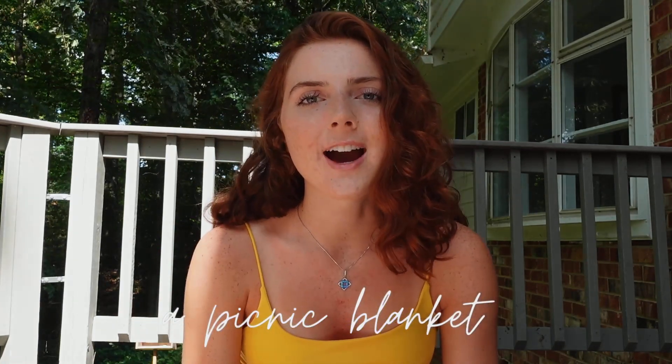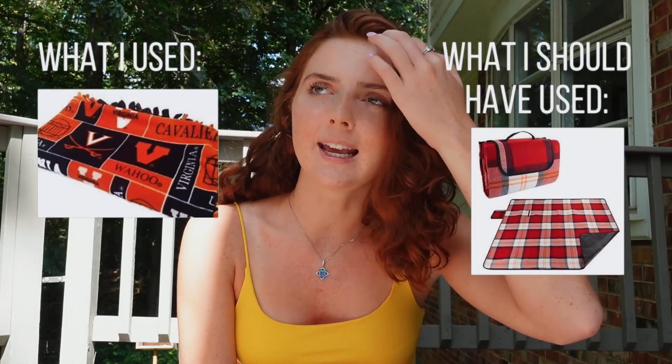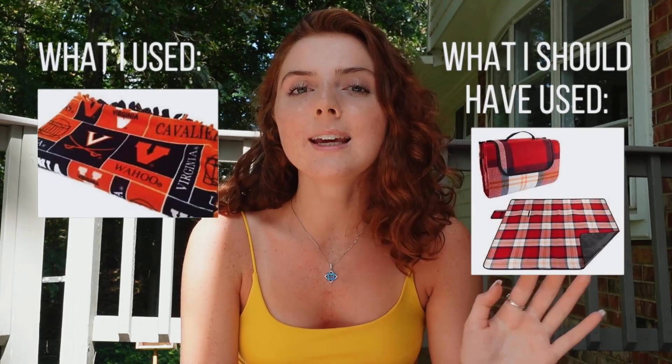A picnic blanket. I got a fleece UVA blanket as a grad gift and used it whenever I'd go to the lawn or sit outside with friends — and that was the worst idea ever because I'd get mulch and mud and grass in it. It was a fleece blanket, not meant to be put on the ground. I'd definitely recommend getting an actual water-resistant picnic blanket that you can put on the ground, clean easily, and not have to pick chunks of grass out of.